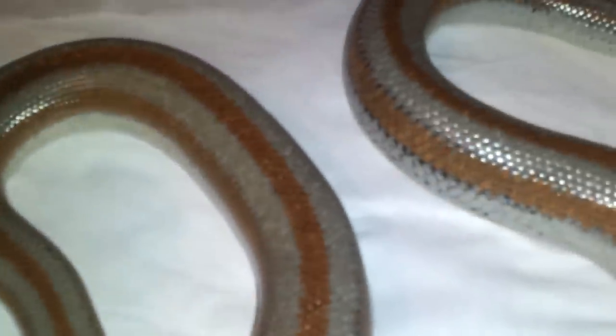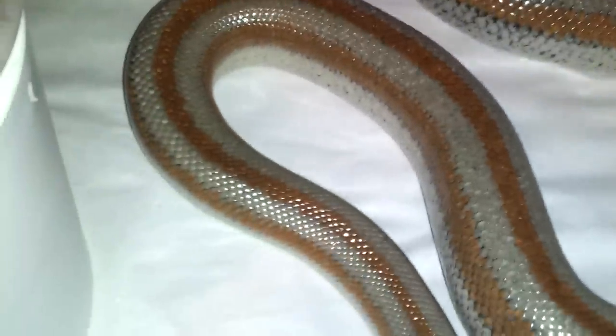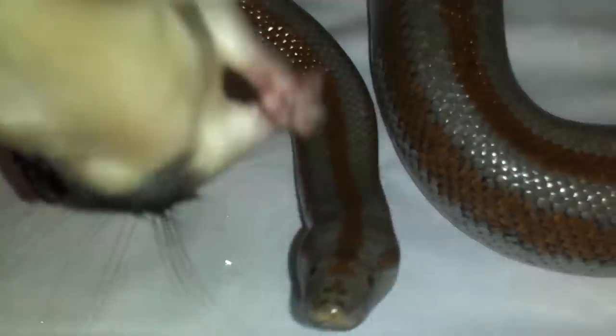Here goes my female rosy boa — she gave birth this year, actually still this year. Let's see... you got it! Using all that body.